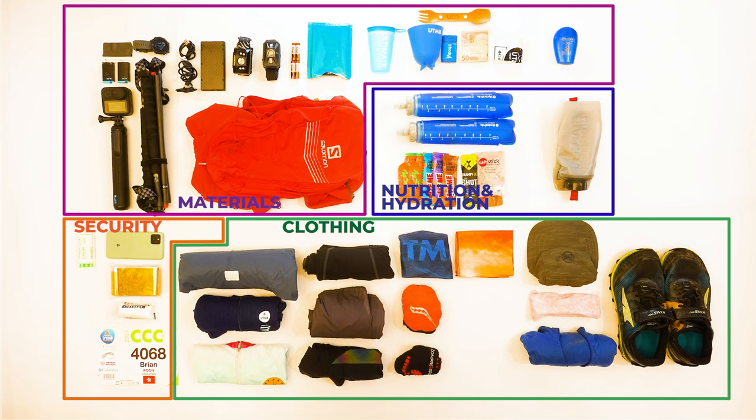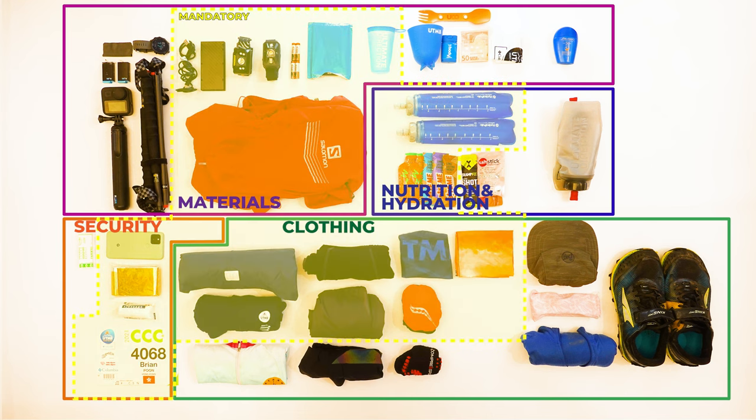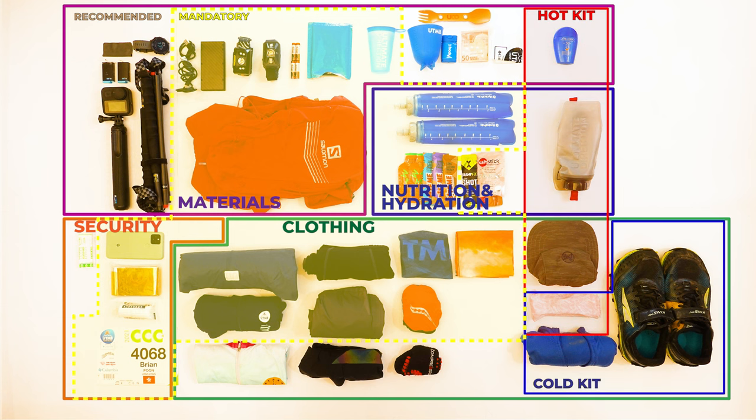I'll break down the gear into four sections: clothing, nutrition and hydration, materials, and security. This matches the UTMB classification of items to pack. For each section, I'll talk about the mandatory items — these are items which must be carried or you could be penalized. Then I'll go through the recommended items, which will be useful for your race. I'll also touch on the hot and cold weather kit. A full list of the items is available in the video description below.